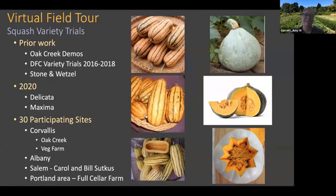Here's a little outline of what we're going to cover today. We'll talk about some prior work done on dry farmed winter squash in our region in the Maritime Pacific Northwest, some results from the Oak Creek demonstration site, variety trials done with the Northwest Climate Hub from 2016 to 2018, and highlight the work of Alex Stone and Jenny Wetzel. Then we'll discuss the trials we're doing this year with Delicata and Maxima squash, with about 30 participating sites. The SeedLinked tool is already helping us increase participation.